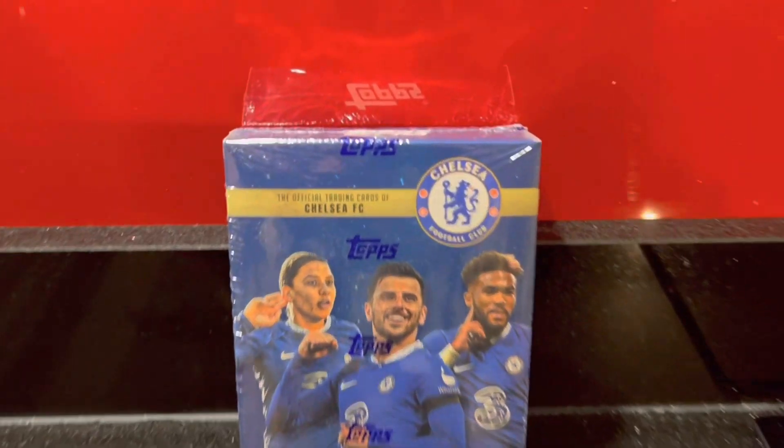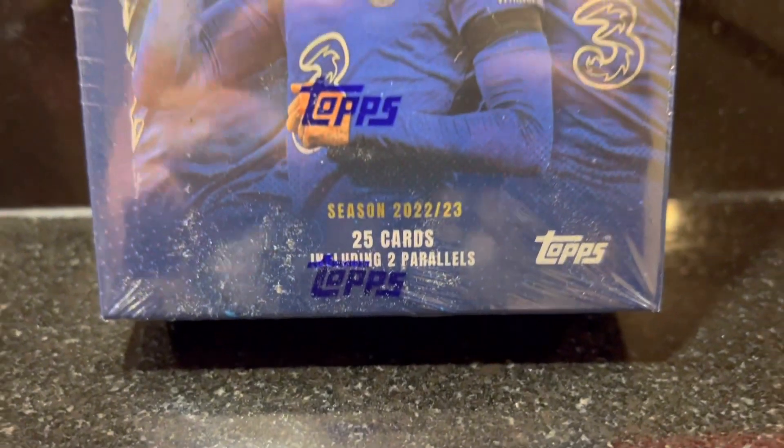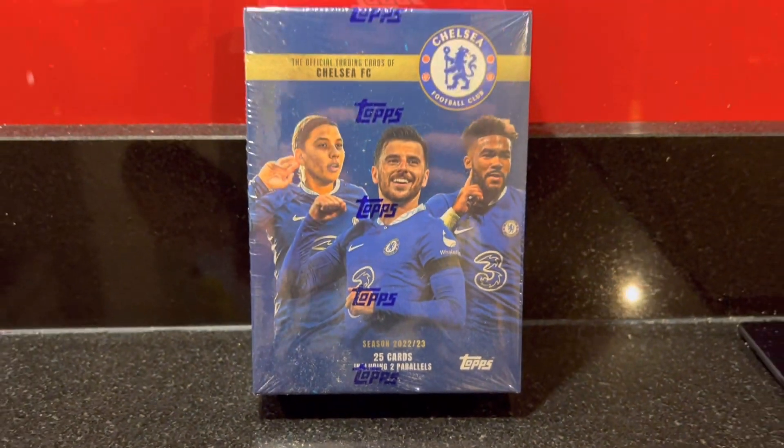And talking about insane things, we have a new box opening today from a brand new collection that has recently been released from Topps. Today we are opening the Topps Chelsea 2023 team set as we hunt for an elusive rookie autograph, with autographs being found in every one in three boxes. When I say elusive rookie autographs, I'm talking Enzo Fernandes. There are some spicy rookie autos to be had and we've picked up a box taking a chance we might just get one today.